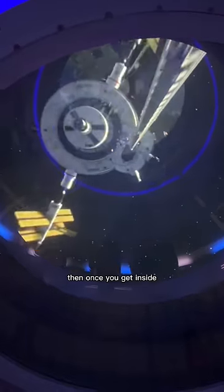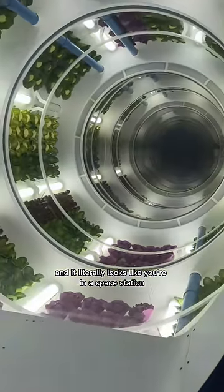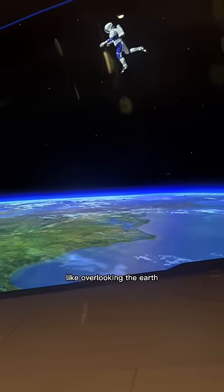Once you get inside, they walk you through all these hallways and it literally looks like you're in a space station, and then they take you to this restaurant where you're overlooking the earth.